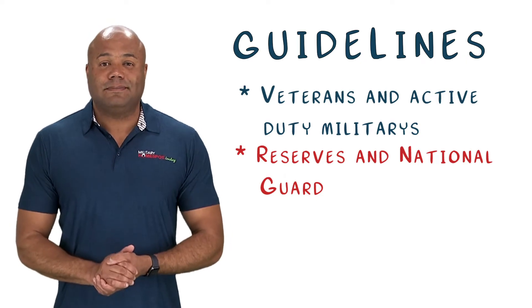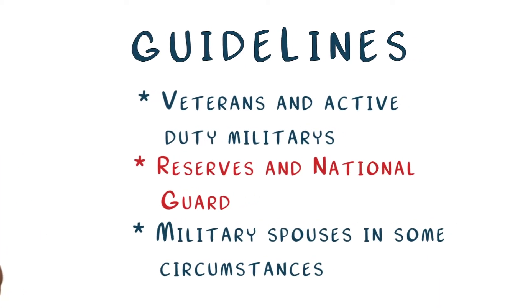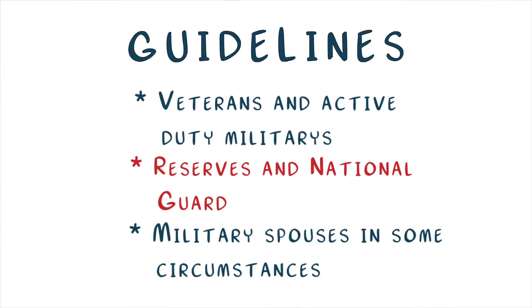Likewise, if you are activated on Title 10 or Title 32 orders for at least 90 consecutive days, you may also qualify. Military spouses also qualify. The two main ways to qualify as a military spouse are if you are an unremarried spouse of a veteran who died during service and who passed from a service-connected disability, or you are the spouse of a military member who is currently a prisoner of war or missing in action.